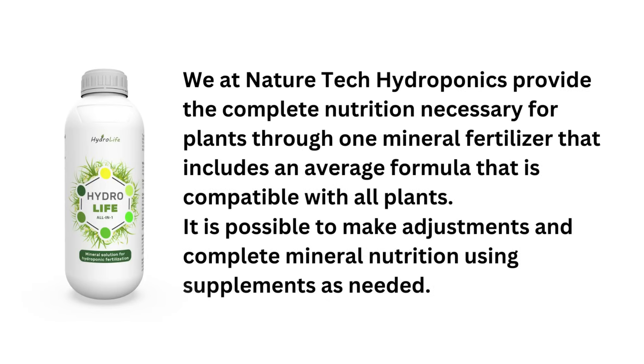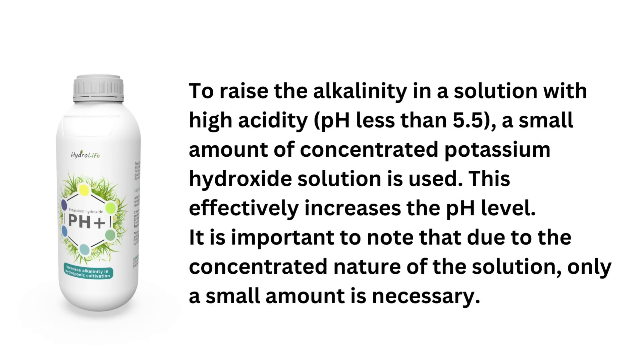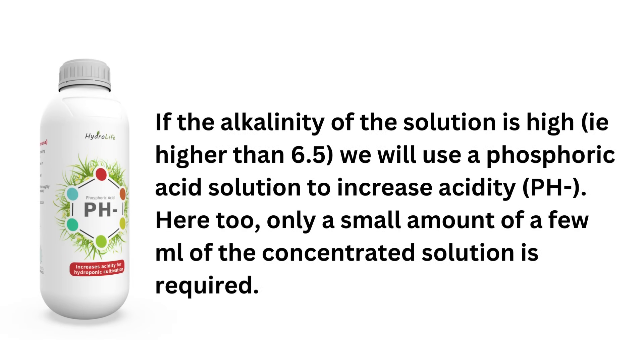NatureTech Hydroponics provides complete nutrition through one mineral fertilizer compatible with all plants, with supplements available as needed. In home gardening, a digital pH hand meter is frequently employed for precise measurement. To raise alkalinity when pH is below 5.5, a small amount of concentrated potassium hydroxide solution is used. If alkalinity is too high, above 6.5, a phosphoric acid solution is used to increase acidity—only a few ml of the concentrated solution is required.